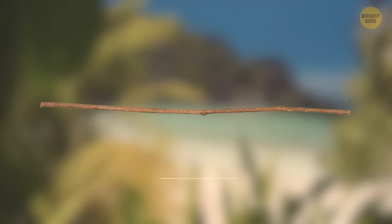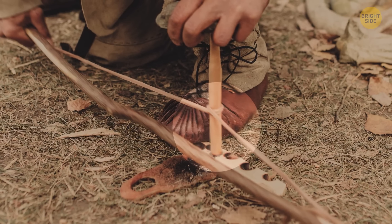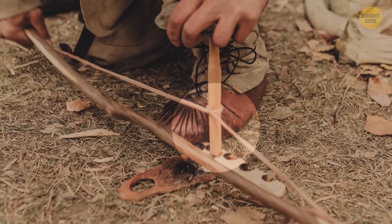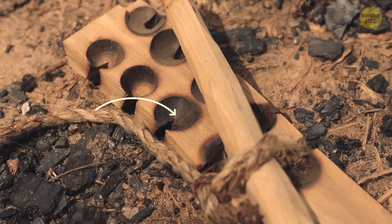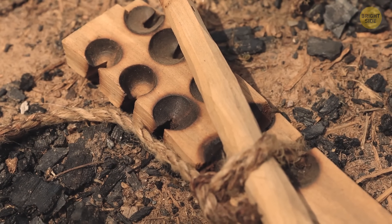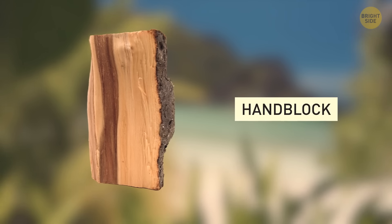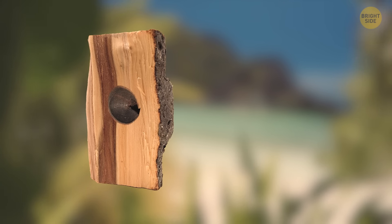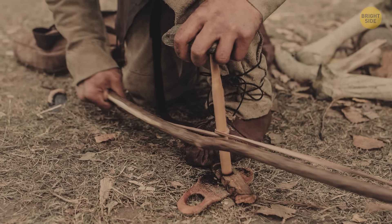Everything changes when the sun goes down — you have to be prepared for the night. During the day, make a shelter out of sticks and palm tree leaves. Pieces of bark can be used as strings. It's also a good idea to walk along the shore and see what gets washed up — there can be a lot of trash there, and some of it can be useful.